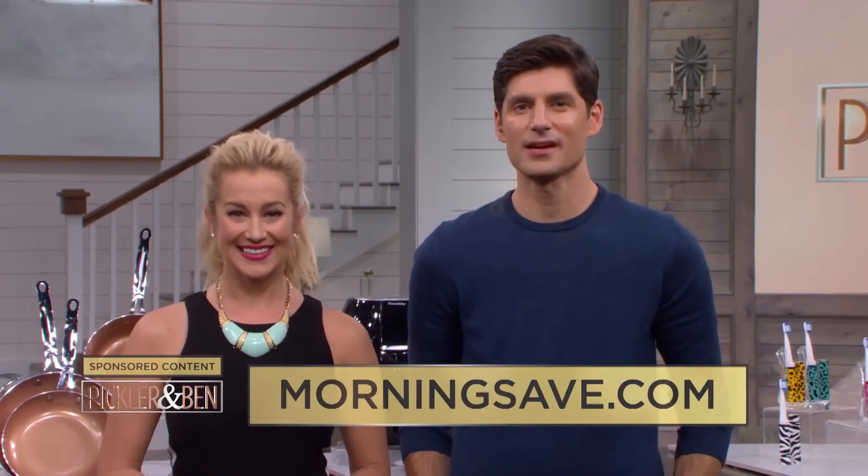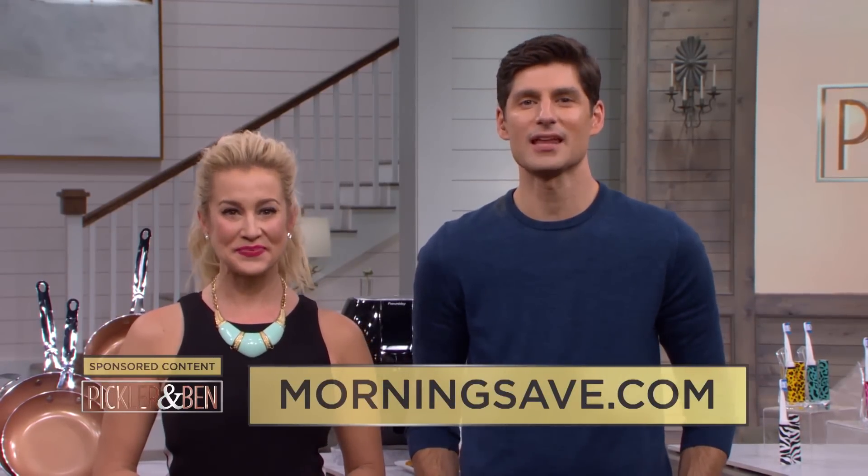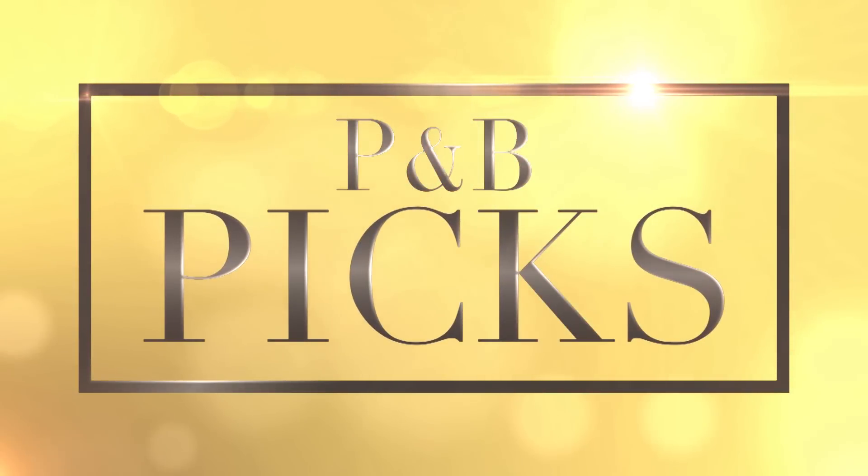Here at Picker & Ben, we're always on the lookout for a way to help y'all get a little more bang for your buck. Our friends at MorningSave.com have put together some great deals just for our viewers — savings up to 90%! Here to present our very first P&B picks is lifestyle correspondent Rachel Smith.